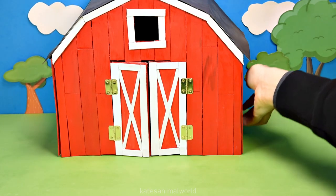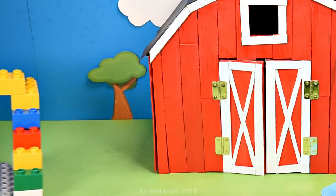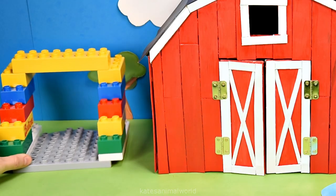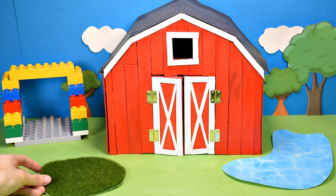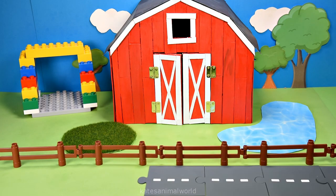Hey kids, today we've got ourselves a horse stable, a pond to go around the stable, a cow shed for the cows to stay in, a bit of grass for food for the animals, a fence and a road for the tractor.